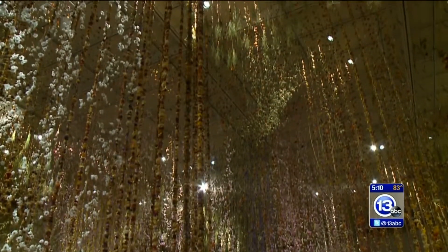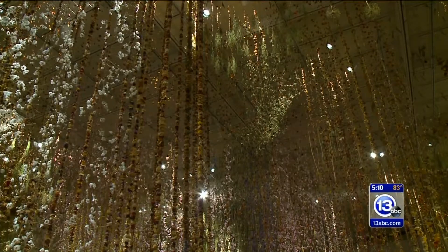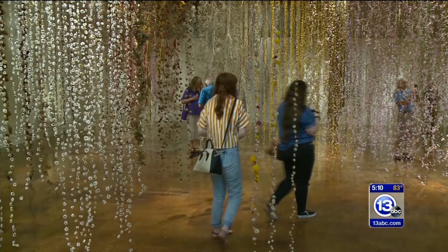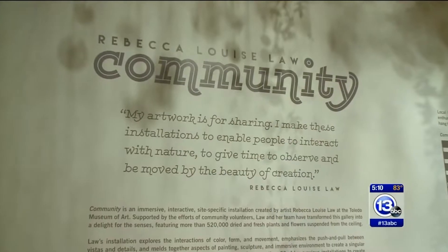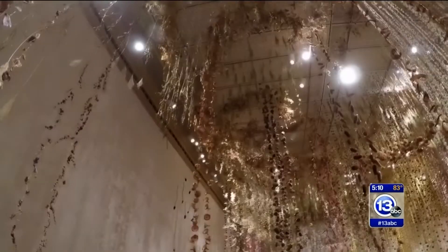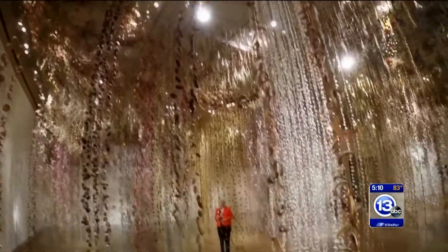This exhibition is part of the museum's ongoing effort to bring different art to life within its walls. For a lot of people, it's pushing the boundaries of what they consider art. But when you think about art as something that evokes emotion and evokes memory and takes you on a journey, it's absolutely all of those things.